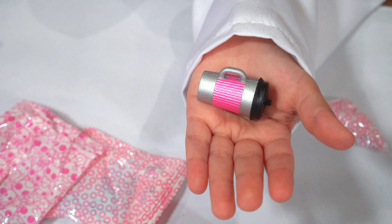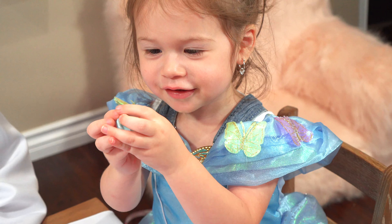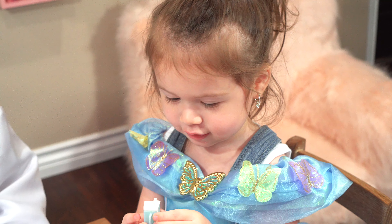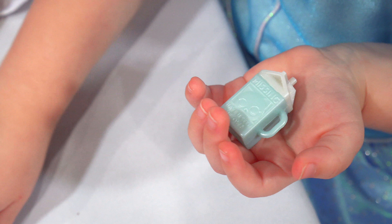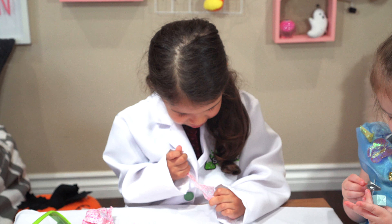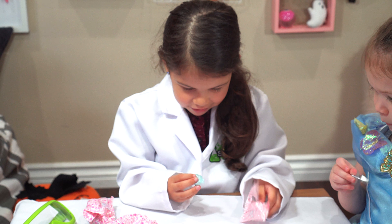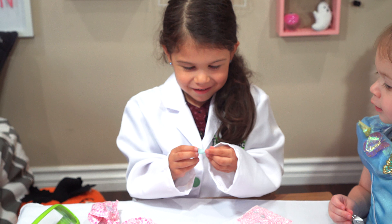Look at the bottle, so cute. It has black and pink. A bottle just like me! Now it's my turn. I got a pooper scooper!